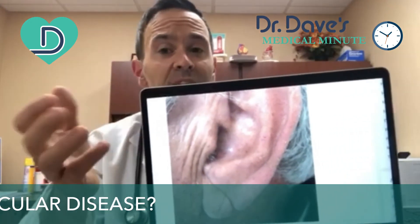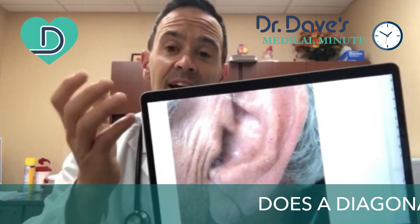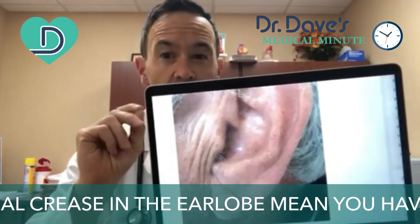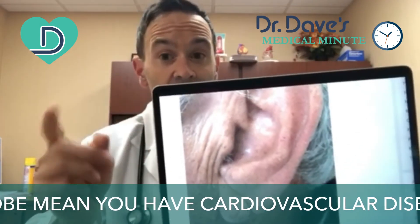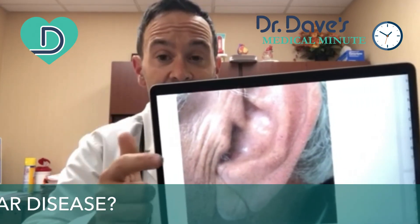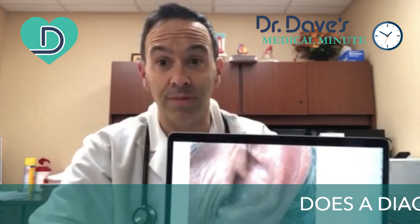At the end of the day, if you or a family member or a loved one has a diagonal crease, it doesn't mean you're doomed. It doesn't mean you're going to have a heart attack or you have heart disease. But it does mean that you should pay attention to your risk factors, your age, and decide with your doctor if you should be screened for cardiovascular disease. This is the diagonal crease, or Frank's sign. Until next time, this is Dr. Dave.